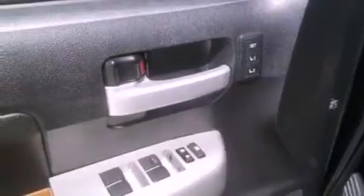Also included are trailer wiring, an anti-lock braking system, air conditioning, and aluminum wheels.